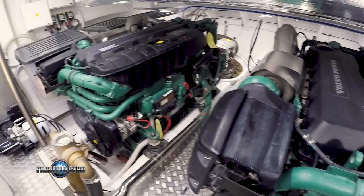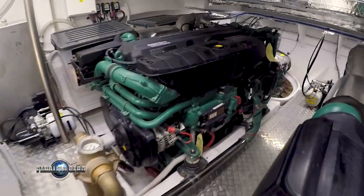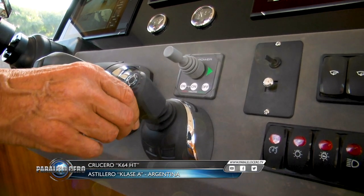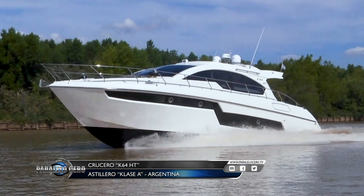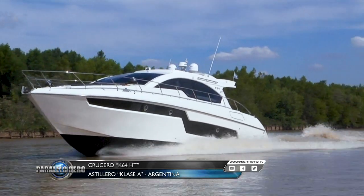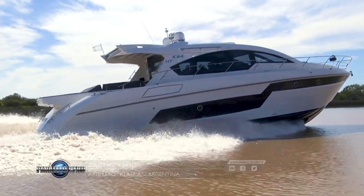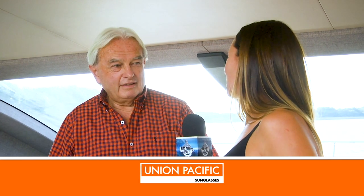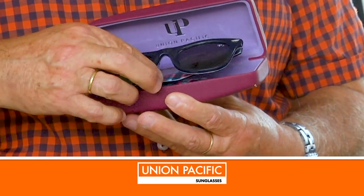¿Con qué motores cuenta? Y una comodidad sobresaliente en todo aspecto. Muchísimas gracias una vez más por la nota, por confiar en Paralelo Cero para mostrar este tipo de embarcaciones, y por supuesto unas gafas en agradecimiento Union Pacific para que disfrutes. Gracias a ustedes por la visita.